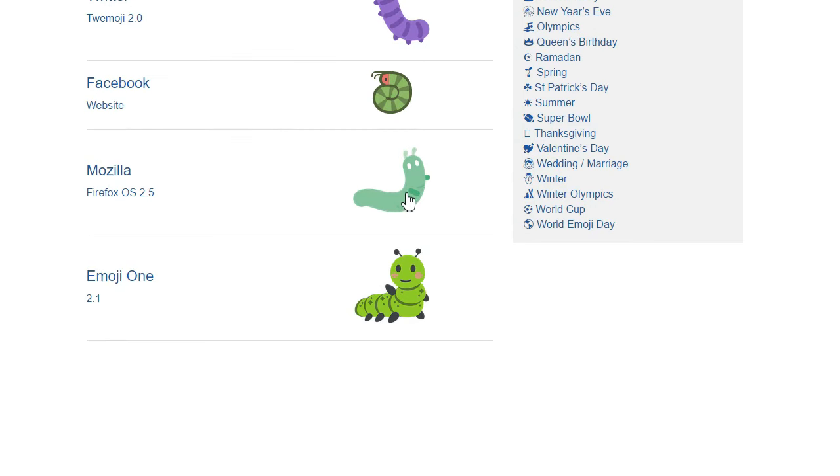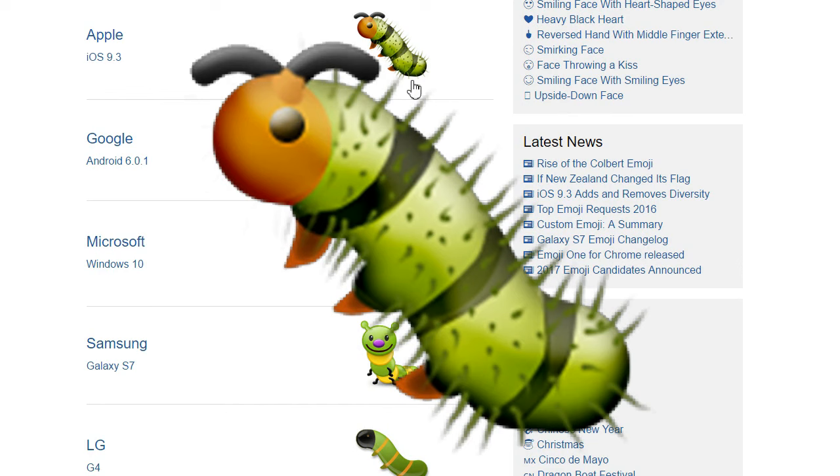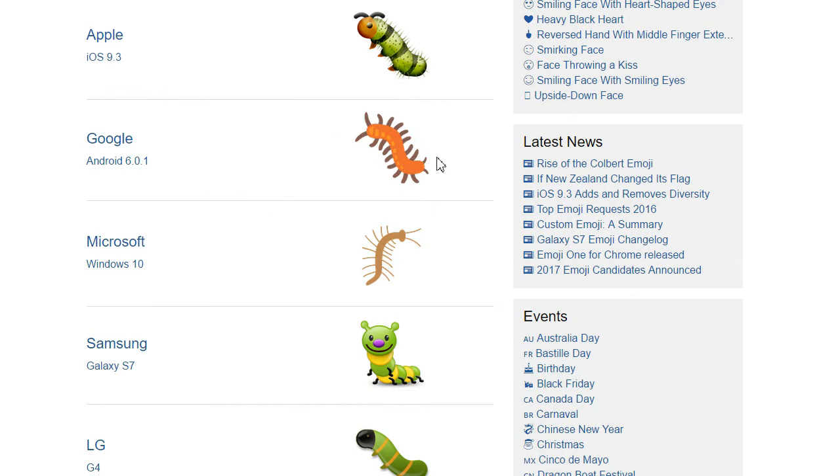Mozilla — is that a worm with tiny arms? Emoji One — oh look, it's waving at you! But somehow it has eight legs, and that face would be stuck staring at the ground whilst it warred. Apple wins. Now there's a bug. Surprisingly, there's no butterfly emoji just yet, so this larva will have to remain such for now.